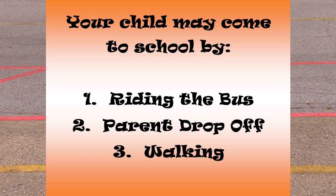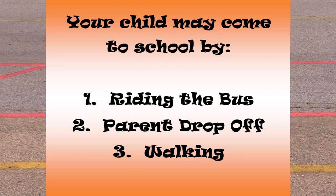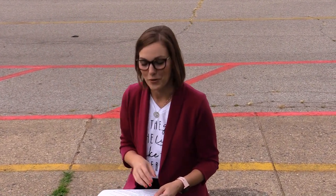If your child is walking to school, they may use the sidewalks to make their way to our front doors. All children will have their temperature taken by staff at the front doors upon arrival, so if you could have a conversation with your kiddo about what that might look like and feel like — we'll be using a forehead thermometer.